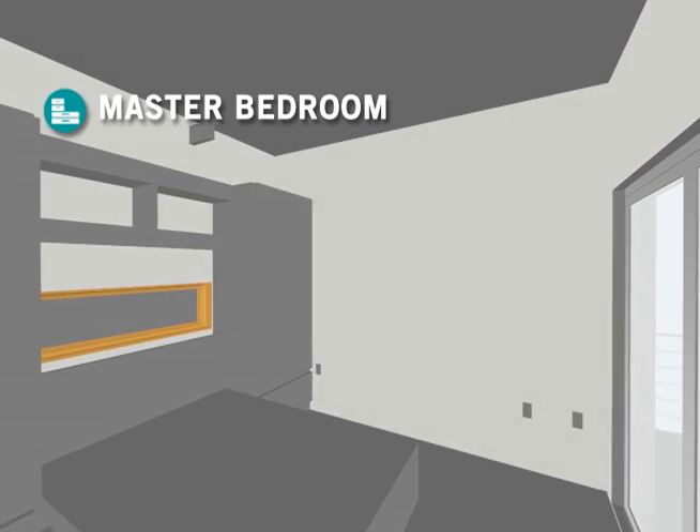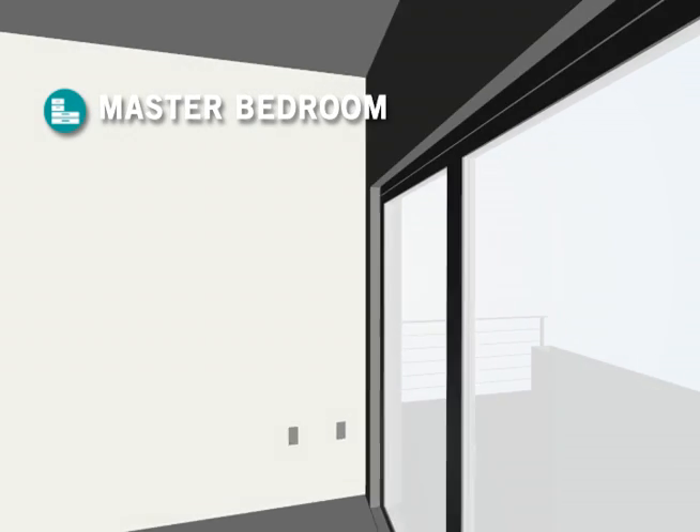The master bedroom opens directly to the outside deck, providing the users relaxing comfort blended with nature.